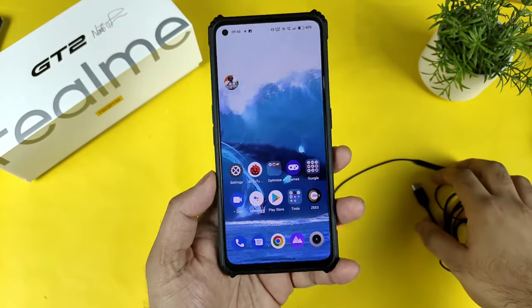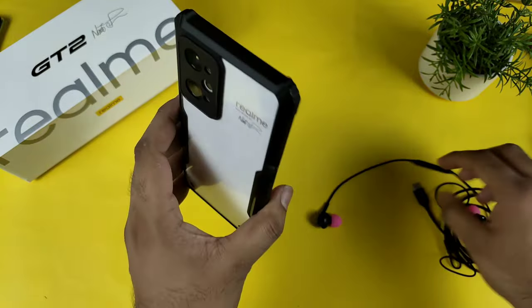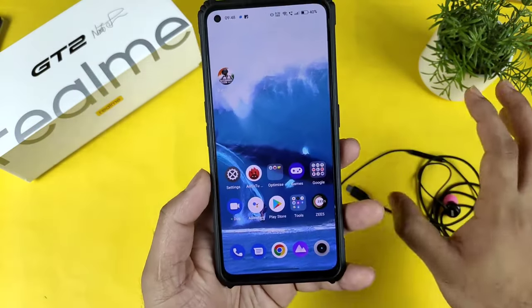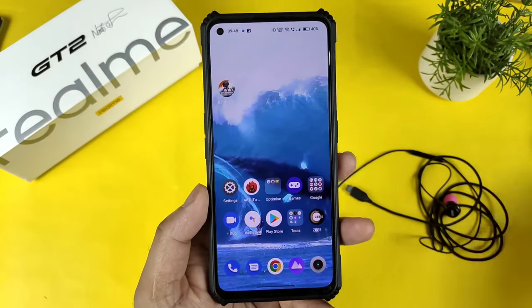Hi friends, welcome back to my channel SciTechCury. In this video I am going to demonstrate whether the Realme GT2 actually supports Type-C earphones or not. I am getting a few comments regarding whether Type-C earphones will be supported in this device or not.